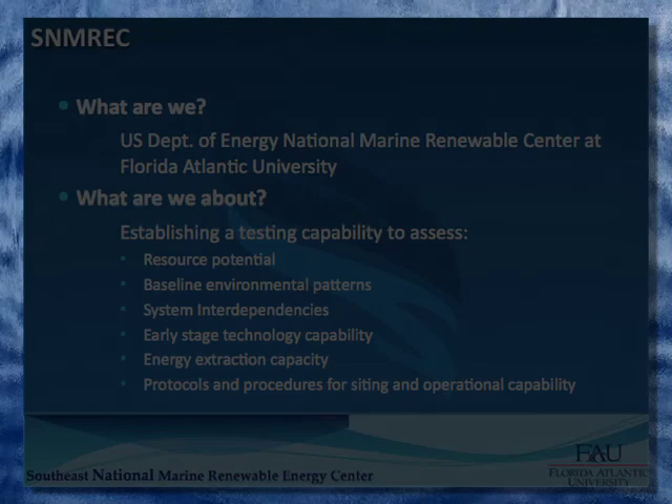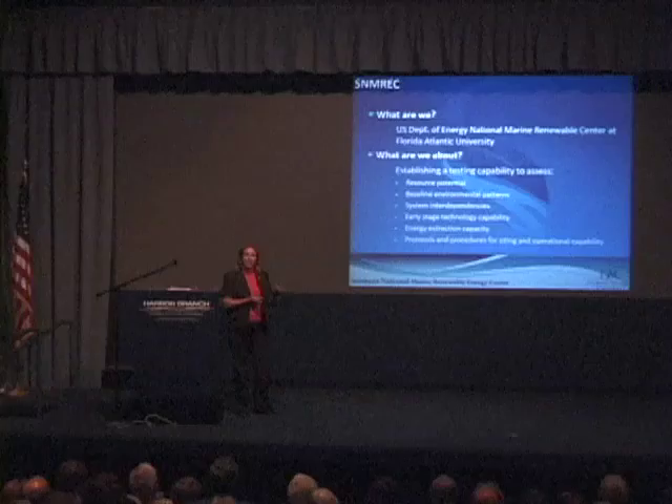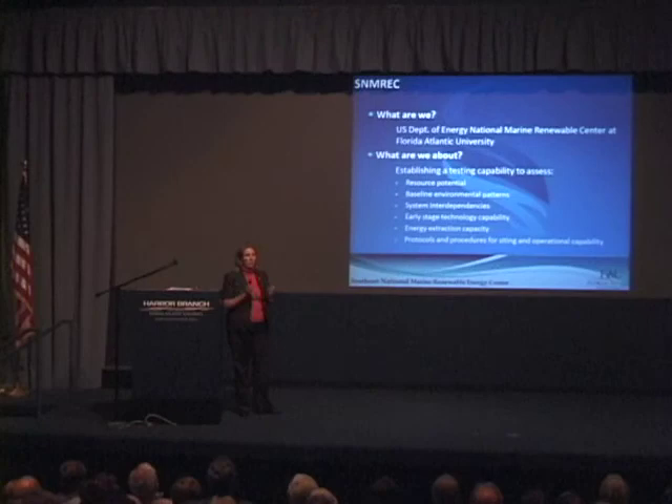We're about environmental stewardship — understanding baseline environmental patterns. For example, what is the pattern or distribution of sea turtle migration? Sea turtles are endangered species. We need to understand what they do, where they go, how they get there, both as adults and as hatchlings. We know a lot about sea turtles along the coastline but virtually nothing about their migratory patterns as hatchlings. We need other technologies to follow those patterns relative to where we may eventually site a commercial array.